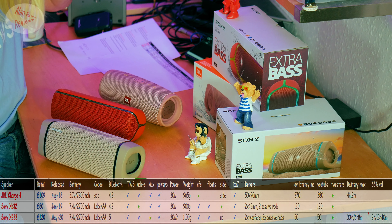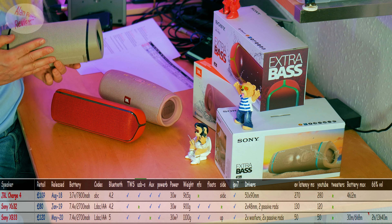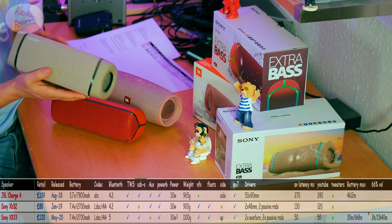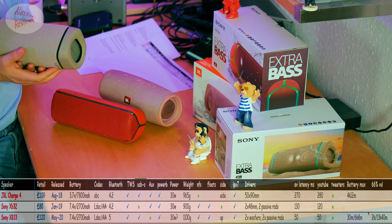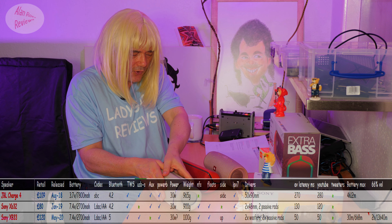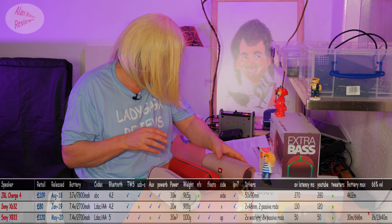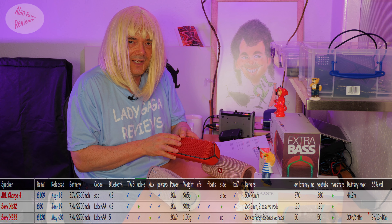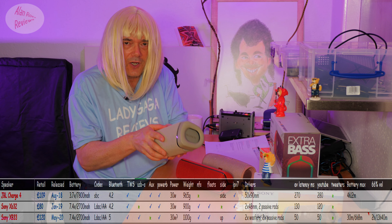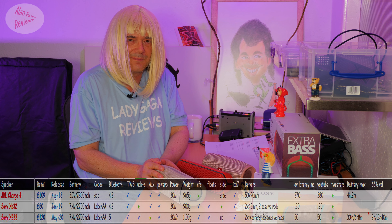The other big deal is latency. The Sony XB33 is the best speaker I've had for latency — 50 milliseconds on average, whether on YouTube or playing files locally. 50 milliseconds means it's basically in sync; you're not going to really notice anything out of sync. The Charge 4 is pretty awful — I've got an average of 270 milliseconds. And I've got 130 milliseconds for the Sony XB32. So: awful, you're going to notice it; versus a really good experience using YouTube or watching a film on the Sony XB33.